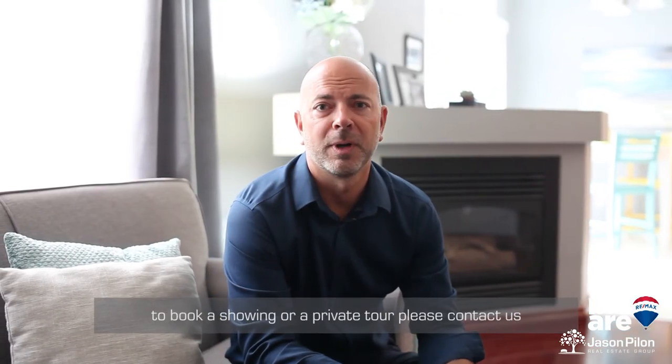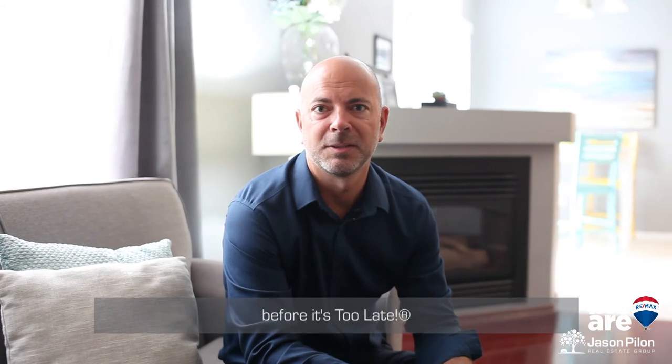Again, I'm Jason Pilon with the Pilon Group at RE/MAX Hallmark. To book a showing or a private tour, please contact us before it's too late.